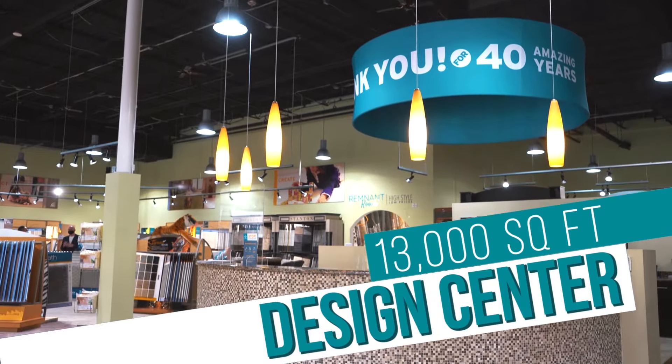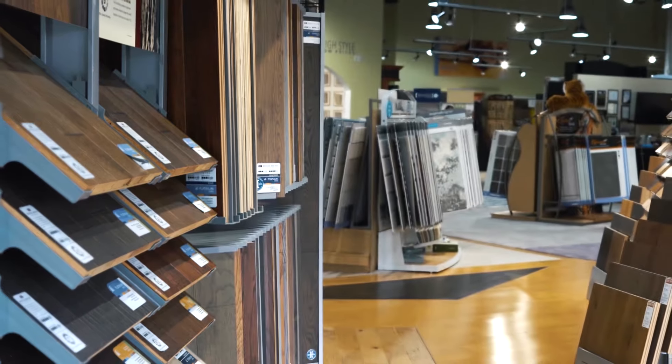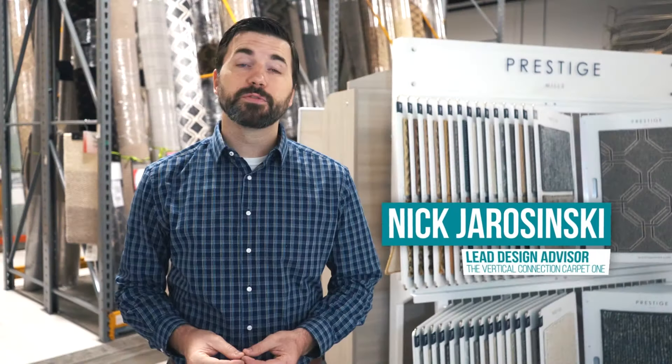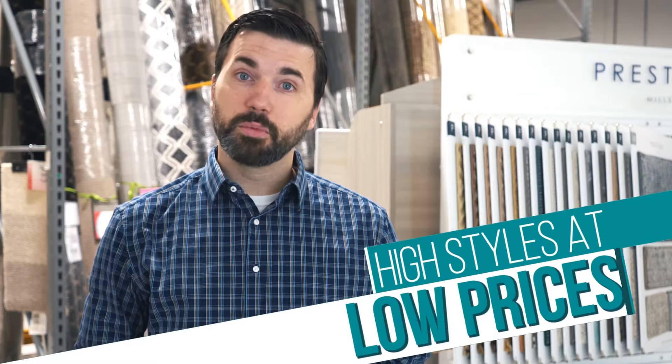Our 13,000 square foot design center carries everything from carpet flooring to the area's largest Hunter Douglas gallery. Our remnant room is full of high-end materials perfect for rugs and runners — high styles at low prices.